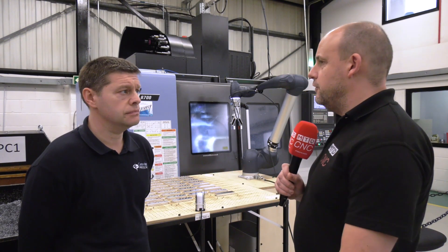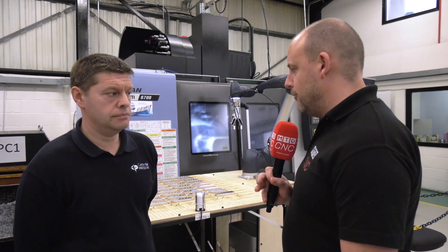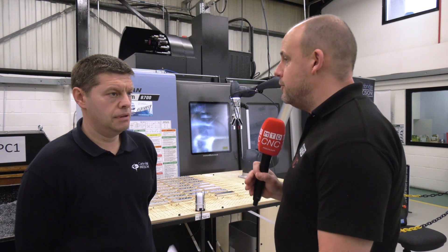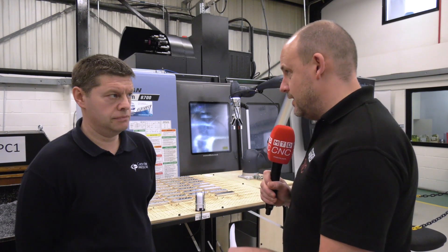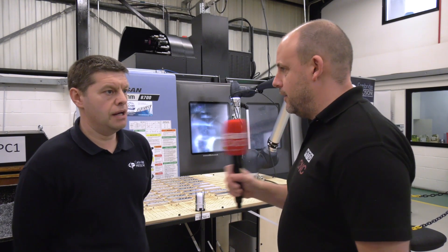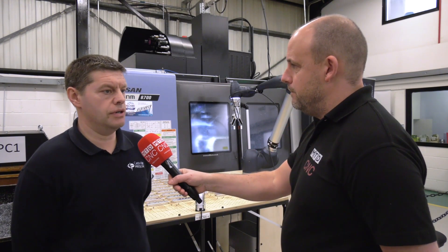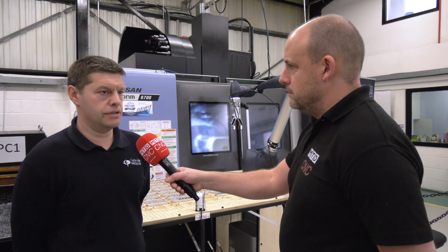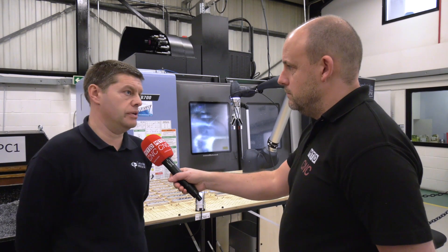Would you say that this is a really good illustration of how diverse Mills CNC's solutions can be? So however the demands from your customers change in the future, they'll probably have a solution for you one way or the other. Definitely. The automation side that I've seen at Mills CNC is growing very, very well, and there are applications which I would have never even considered six months ago.